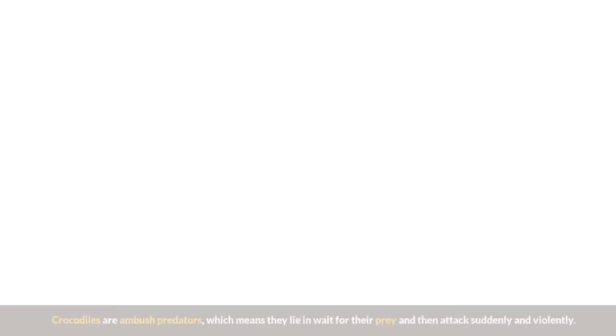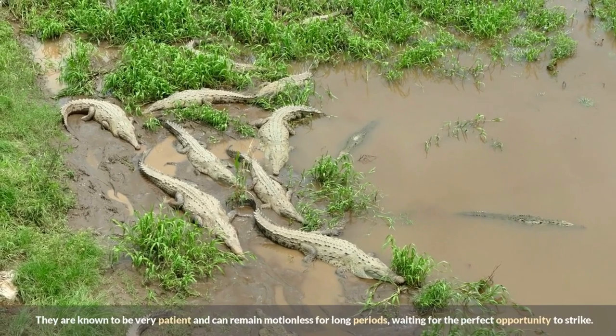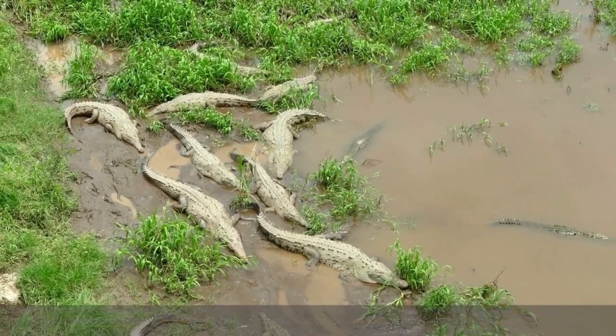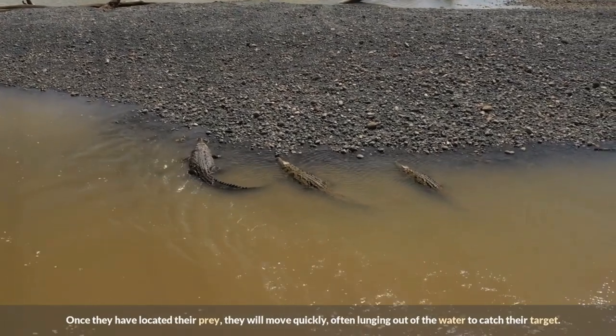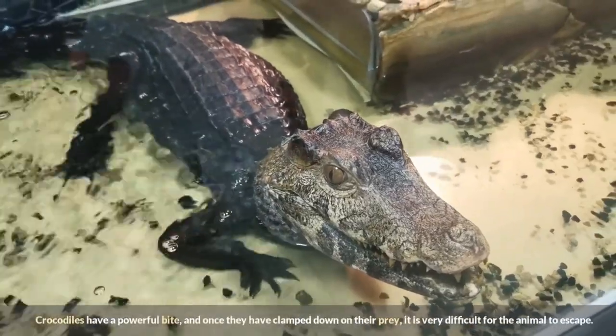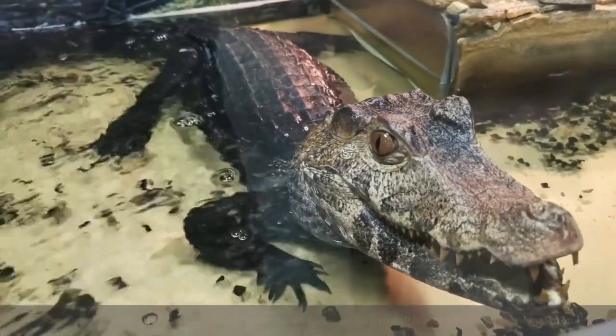Crocodiles are ambush predators, which means they lie in wait for their prey and then attack suddenly and violently. They are known to be very patient and can remain motionless for long periods, waiting for the perfect opportunity to strike. Once they have located their prey, they will move quickly, often lunging out of the water to catch their target. Crocodiles have a powerful bite, and once they have clamped down on their prey, it is very difficult for the animal to escape.